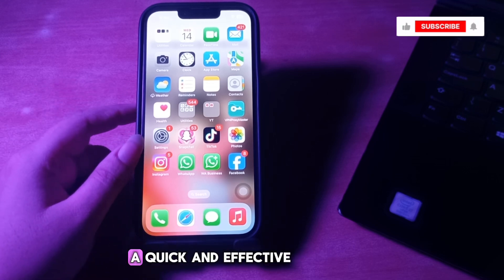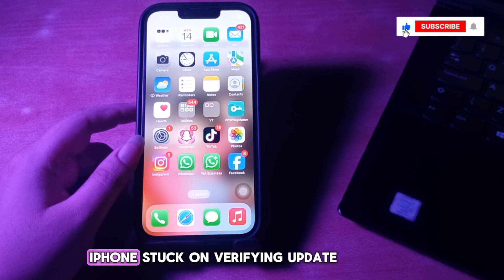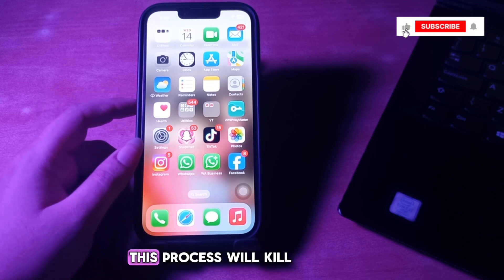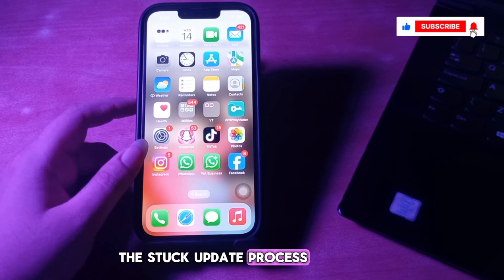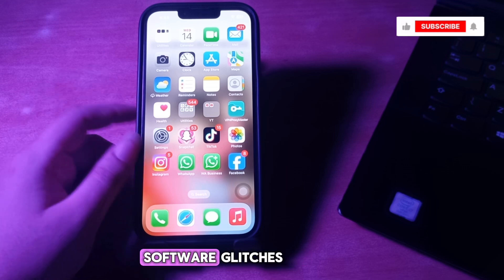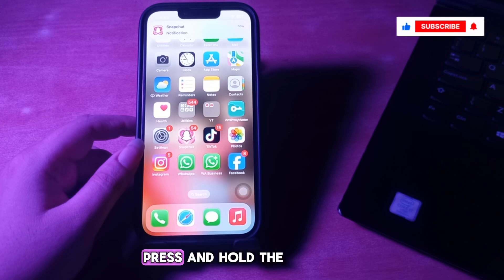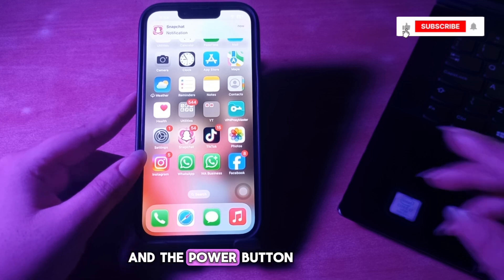The first step is force reboot iPhone. A quick and effective solution to fix an iPhone stuck on the verifying update screen is to force restart the device. This process will kill the stuck update process and clear any temporary software glitches that may be causing the problem. For this, press and hold the volume down button and the power button together.